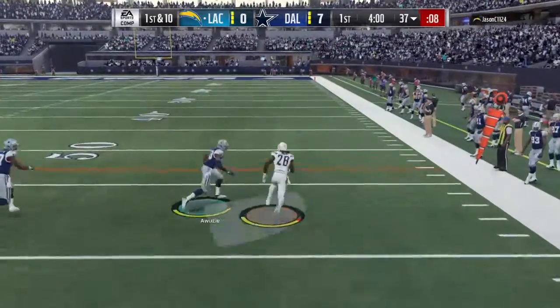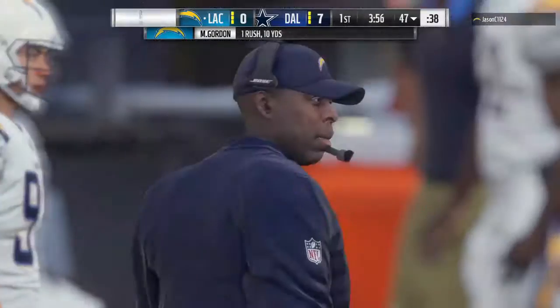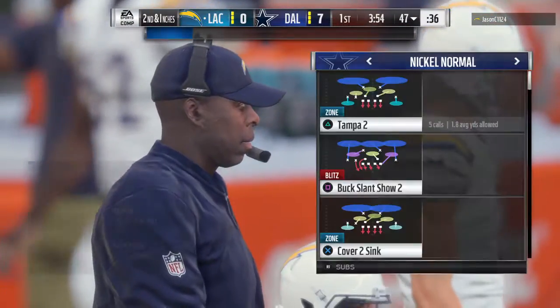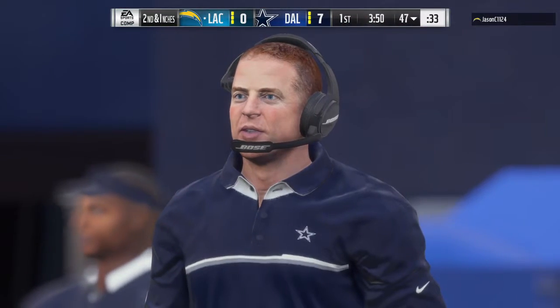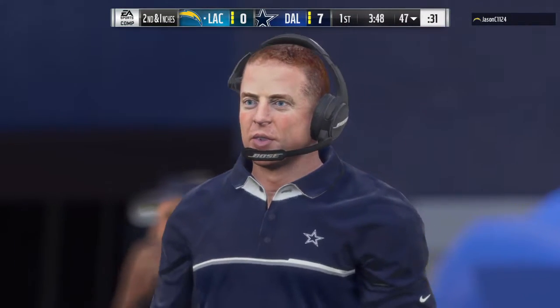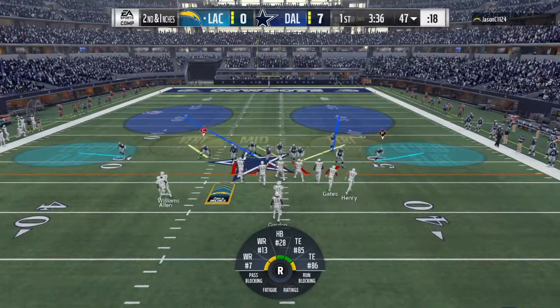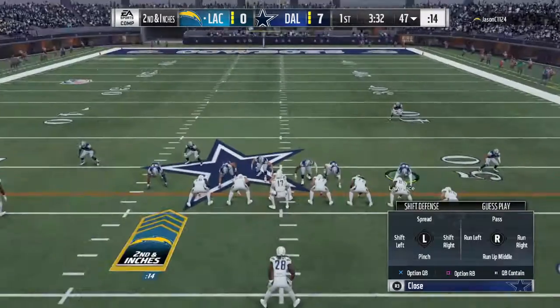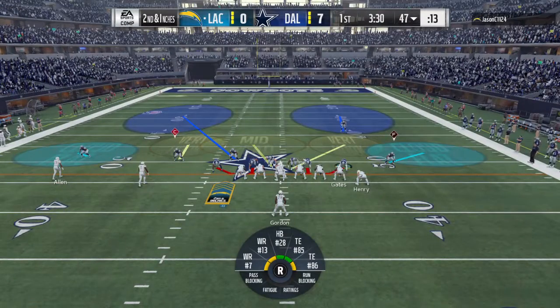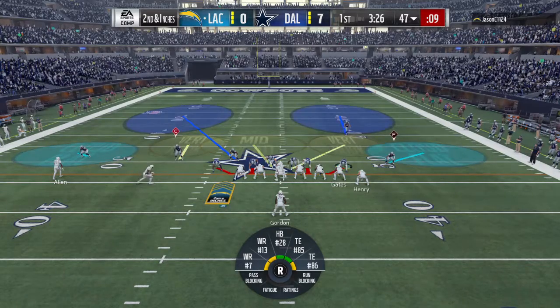Now a first carry for Melvin Gordon, and he'll go down right around the 47 this time. Give him 10 yards on the pickup and it'll be second and very short. Really tough drive, but that run helped salvage something there. They got to see good blocking, good push by the offensive line, wide receivers trying to get involved, a good run by the back.